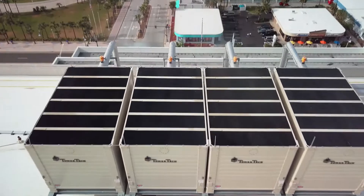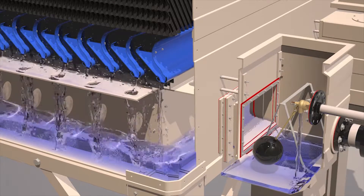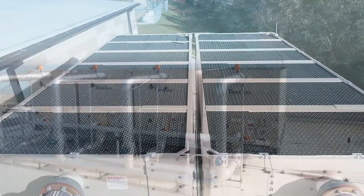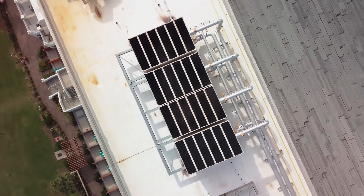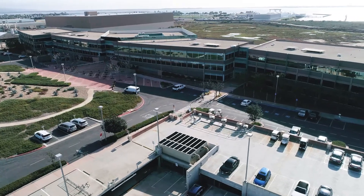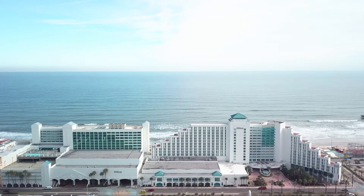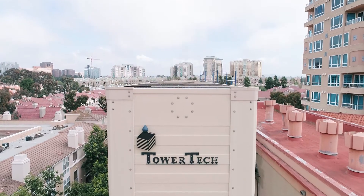TowerTech turned the cooling tower industry upside down by creating a totally enclosed, flow-through basin. This blocks sunlight from the water, effectively eliminating algae. The enclosed basin reduces the entrapped dirt and dust and keeps water moving an average of 5 to 7 feet per second. TowerTech combines better water distribution that reduces scale in the fill media, and a fully non-corrosive pultruded FRP construction.